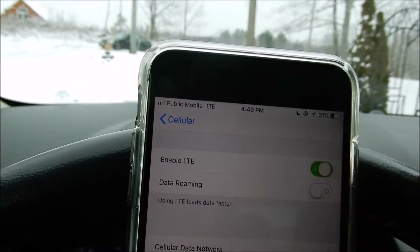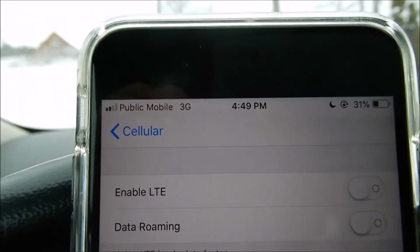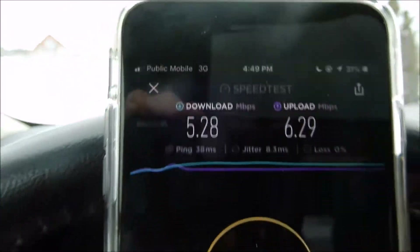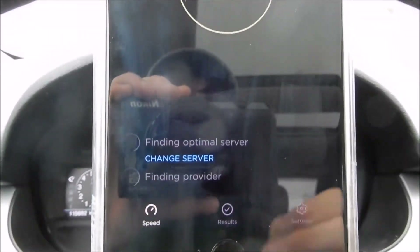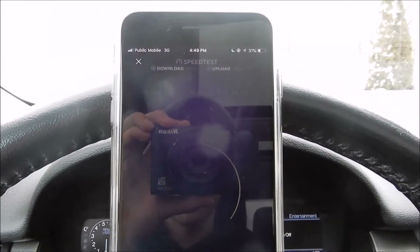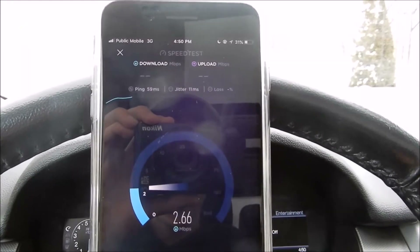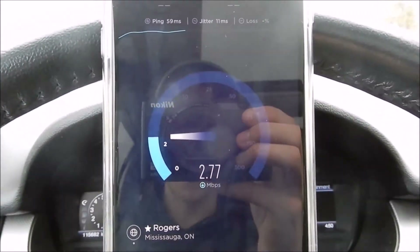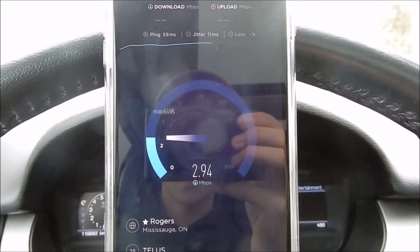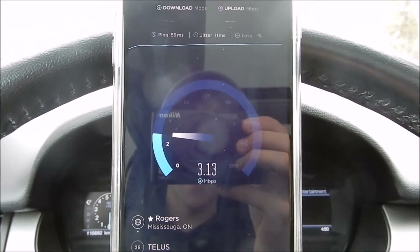We're going to switch off LTE here. Watch here — it will change to 3G, but it is actually HSPA+. It should bump a bar, maybe. We'll just redo this here. It'll switch to around 3G here, but I don't think it actually is 3G — I'm pretty sure it's HSPA+. There we go, 3 bars. 59 ping, 11 millisecond jitter. This is looking more like a 3 megabit cap, for sure.